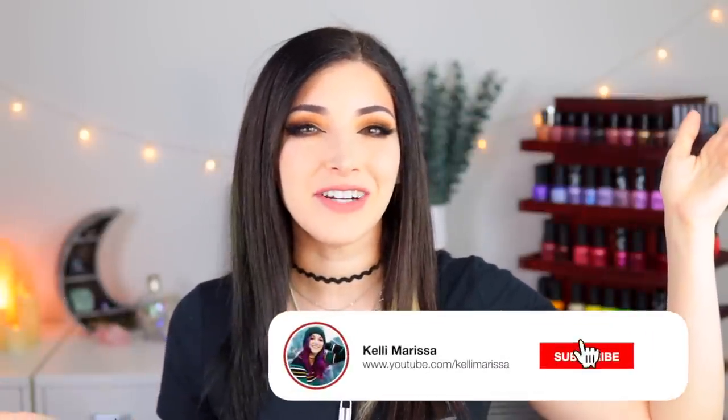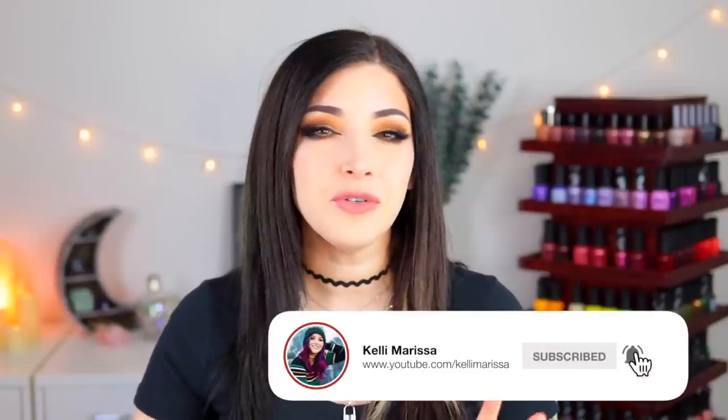What's up, everyone? It's Kelly, and today I've got another swatch and review for you. Today we are talking about the new Fall 2022 polishes from Zoya. We actually have two collections today: the Cafe Creams and the Metallic Dreams.